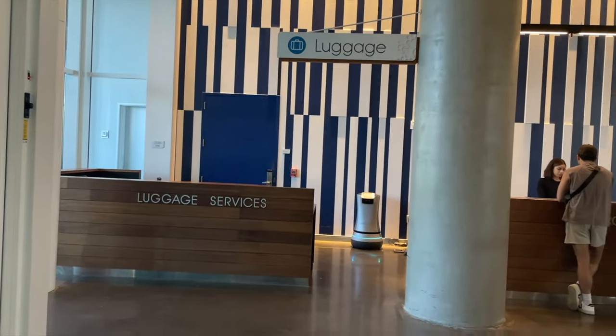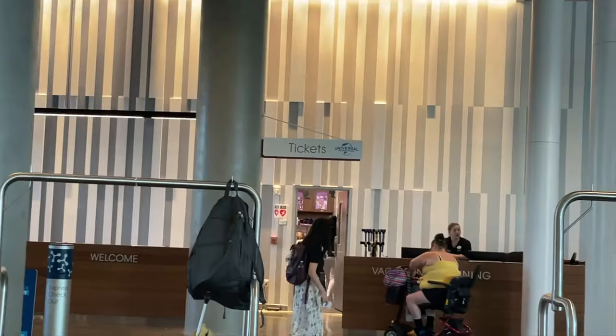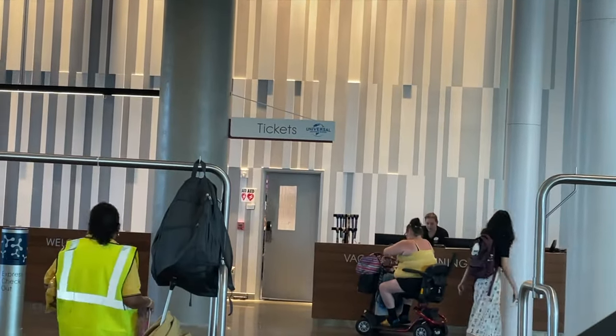There's luggage services right here, nobody there right now. We are checked in — we don't have a room number yet, but it's going to text us when we get one. And we got our tickets here at the hotel, which is really nice. You don't have to go to the front gate of the park; you can just pick up your tickets right here inside the hotel.